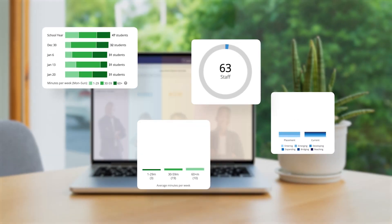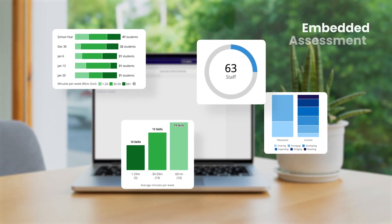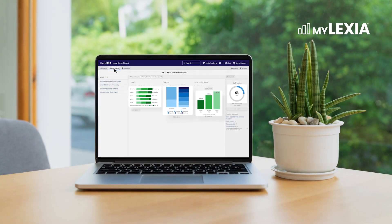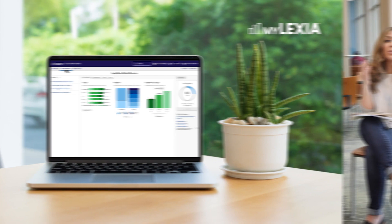As part of Lexia's curriculum solutions, Embedded Assessment gathers real-time data accessed through our educator platform, MyLexia, to inform instruction. And Lexia's success partnerships offer skilled support every step of the way.